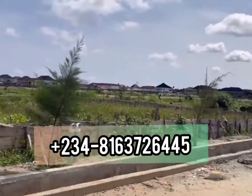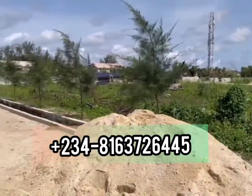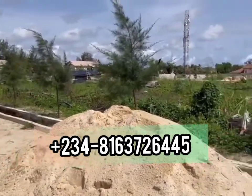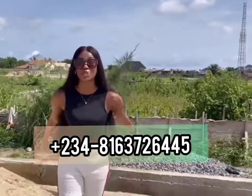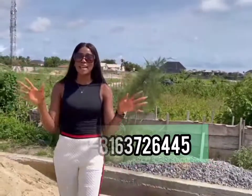This place is very close to VGC, Cooperative Villa Estates, Jubilee Bridge, and Genesis Court Phase 1. My number is going to be on the screen — you can call me for inspection bookings and payment details.